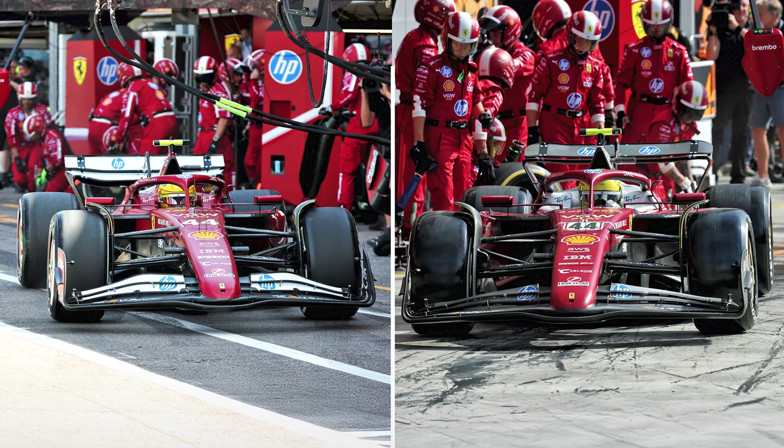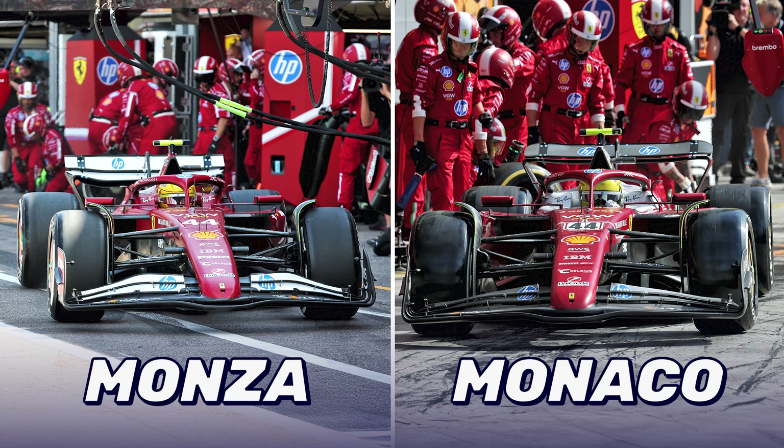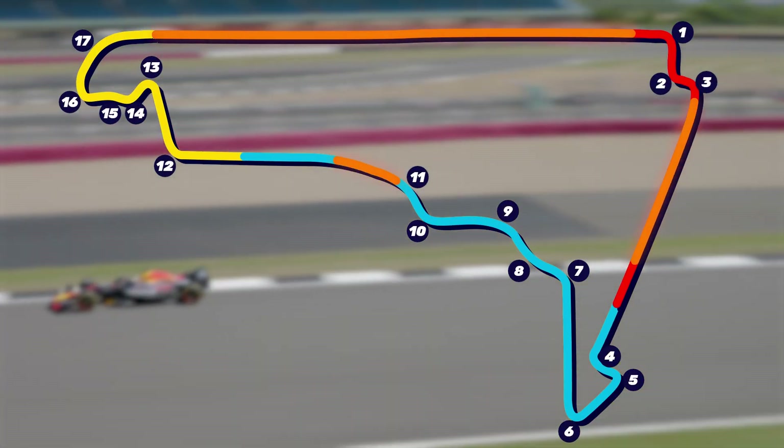The teams essentially run Monaco wing levels to try and generate some downforce. You might hear it described as Monaco wing levels for Monza downforce. But despite running massive wings, there's hardly any drag penalty down the long straights in Mexico because of the thin air.